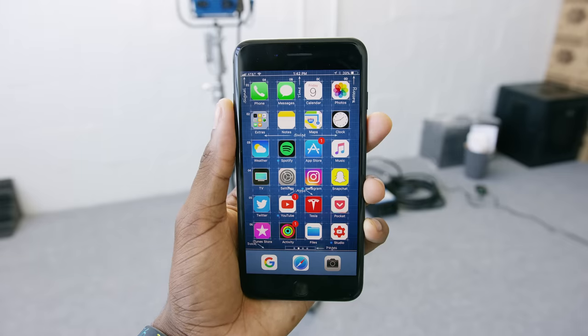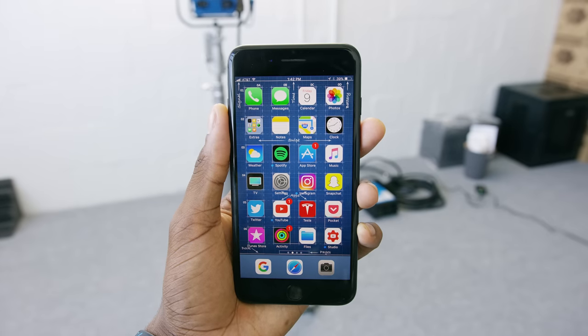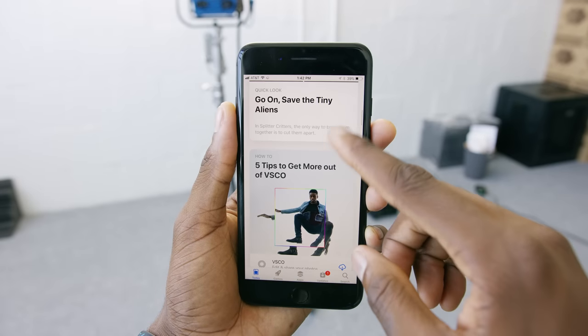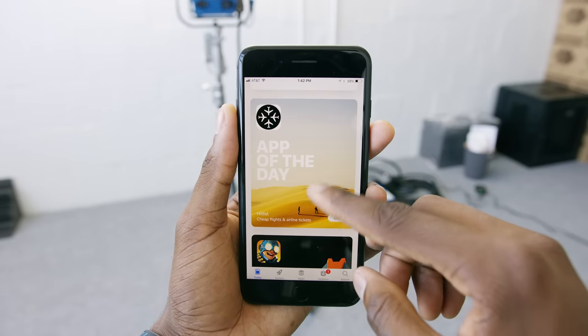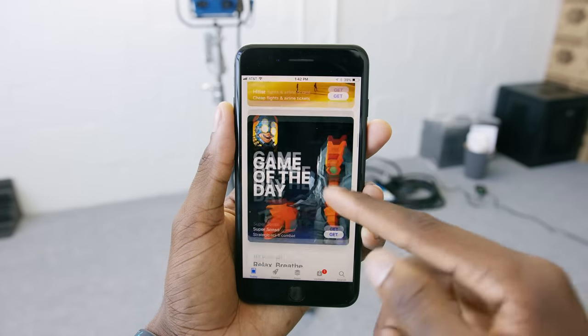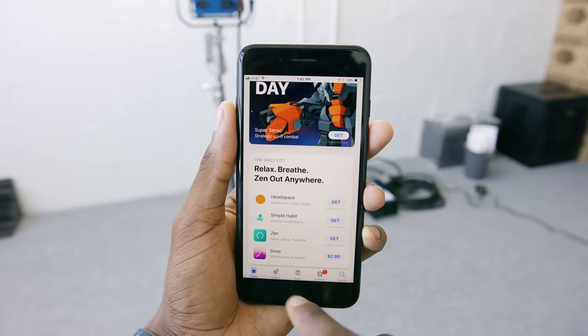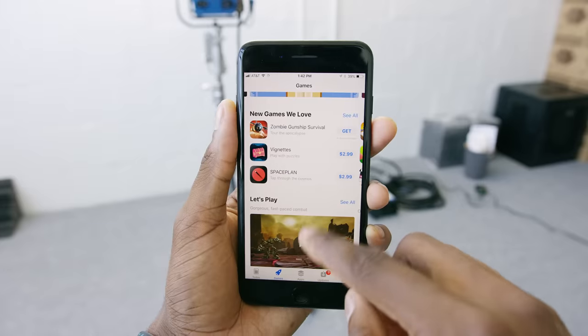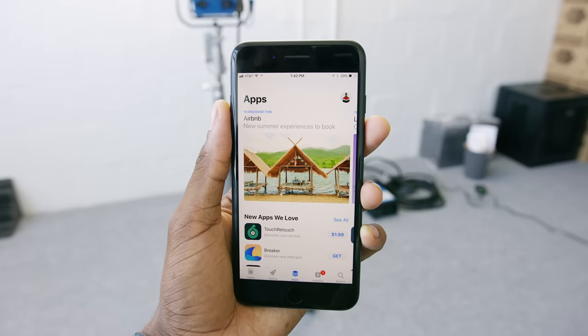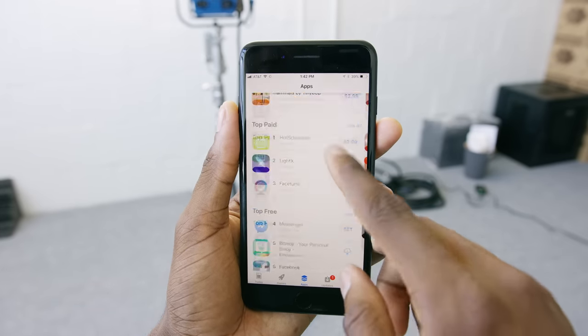Number four is the new App Store in iOS 11 — well, it's the same App Store but it got a huge visual refresh. A lot of developers will appreciate this because the Today section, which is the default up front, can seriously highlight some apps in a big way. The featured cards are pretty good looking, and you can still browse the other categories like you normally could. There's a dedicated games section now. The new App Store is definitely very different, but you'll get used to it pretty quickly — it's going to be fun to browse, just in a prettier way.